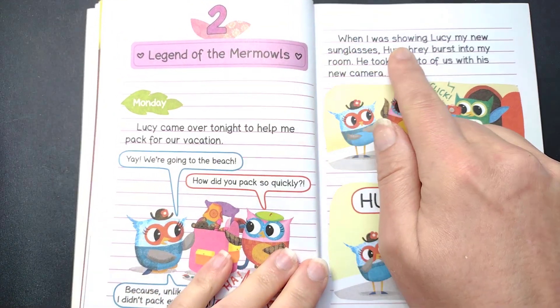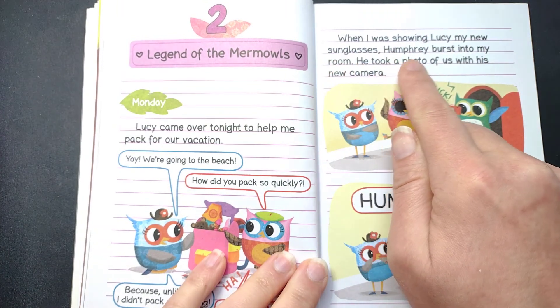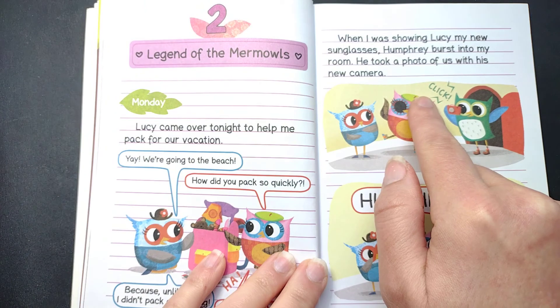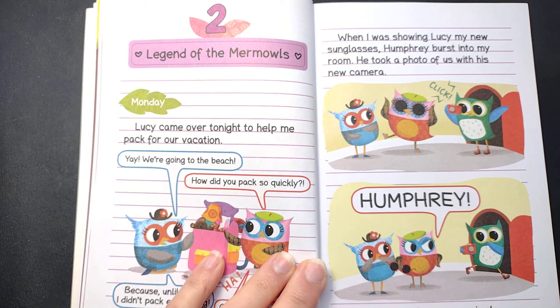When I was showing Lucy my new sunglasses, Humphrey burst into my room. He took a photo of us with his new camera. Click. Humphrey! Brothers can be so annoying.